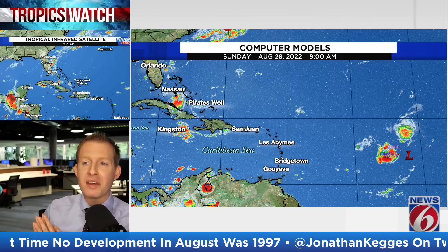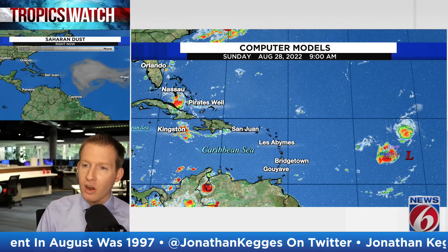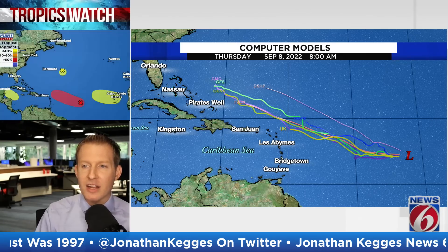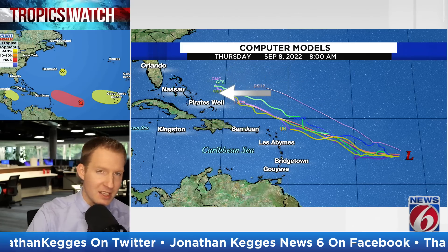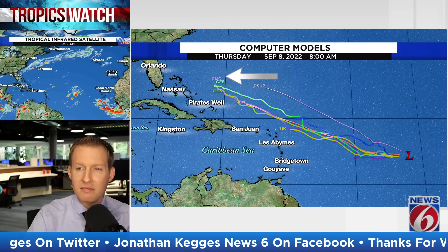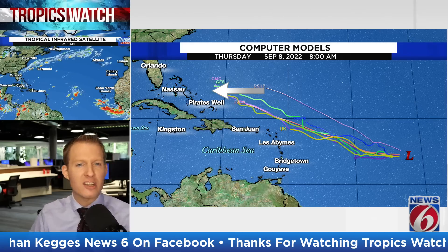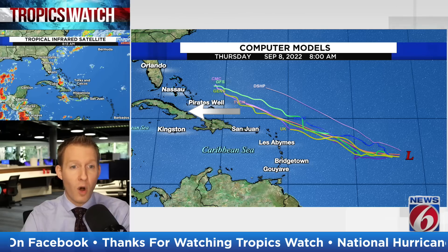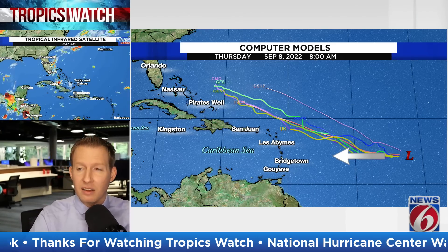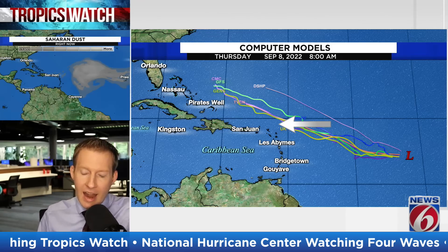Here is a closer look at the spaghetti models for Invest 91L — the tropical wave with the highest opportunity to develop. Starting August 28th and moving into early September, as we get into September 5th and 6th, that is where we're going to be watching for it to potentially be. The GFS and Canadian model are on board — we're likely going to have at least some disturbance, with strength and exact location still in question. Somewhere potentially near the Turks and Caicos or the Bahamas, maybe even into the southeast corner of the United States. Next week's edition of Tropics Watch is going to be a big one as we see the evolution of this system. We're going to be watching closely again for the Leeward Islands and Puerto Rico.